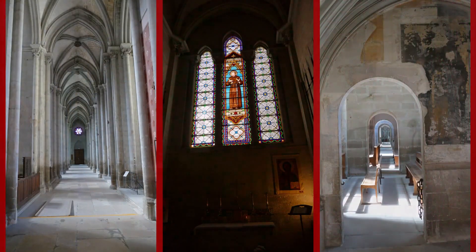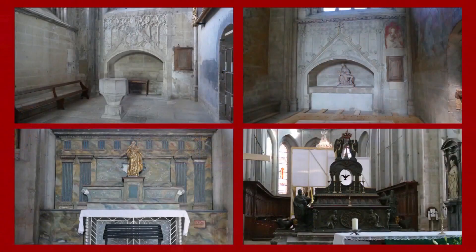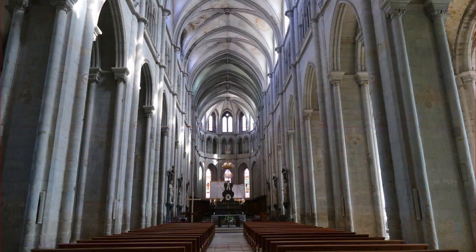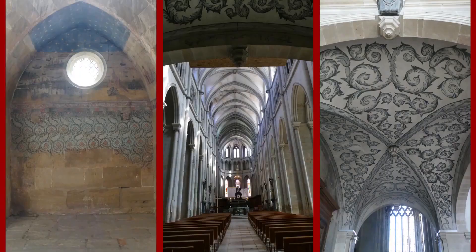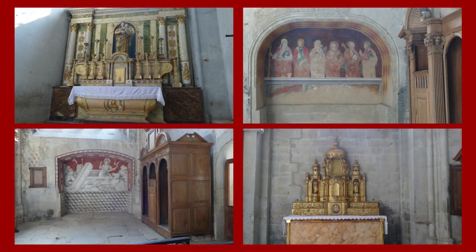La Basiliale de Saint-Antoine-l'Abbaye est certainement une des plus importantes réalisations gothiques du Dauphiné. De plan basilical, elle est longue de 72 mètres et large de 34 mètres 25. Sa façade de style gothique flamboyant possède trois portails surmontés d'une balustrade.